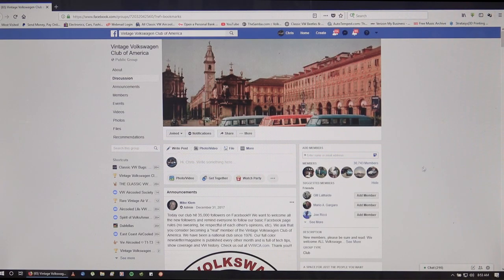Hey guys, Chris again from ClassicVWBugs.com. In this video I want to quickly talk to you about a growing trend - where to source used parts, get into conversation with VW folks, and where to even buy or sell cars and vehicles, and that is Facebook.